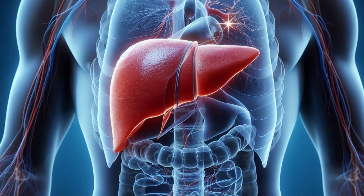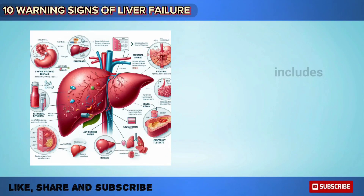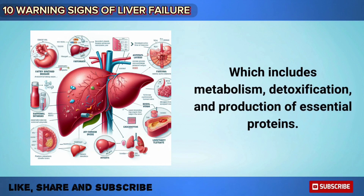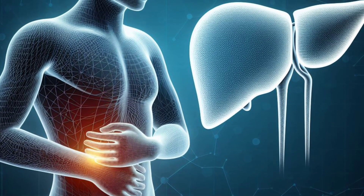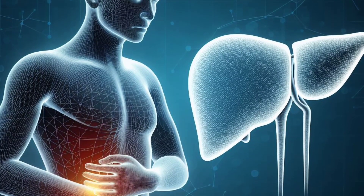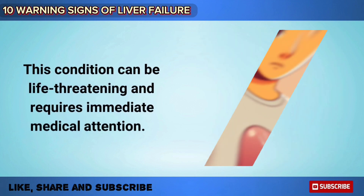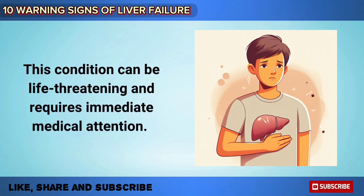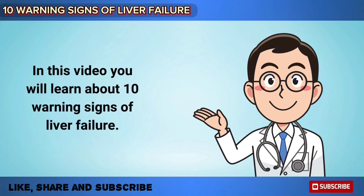The liver is a vital organ responsible for numerous crucial functions in the body, which includes metabolism, detoxification, and production of essential proteins. Liver diseases are responsible for approximately 2 million deaths worldwide each year. Liver failure occurs when the liver loses its ability to function properly. This condition can be life-threatening and requires immediate medical attention. In this video, you will learn about 10 warning signs of liver failure.